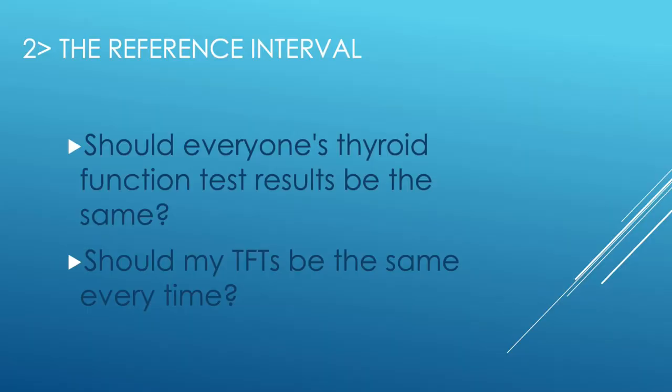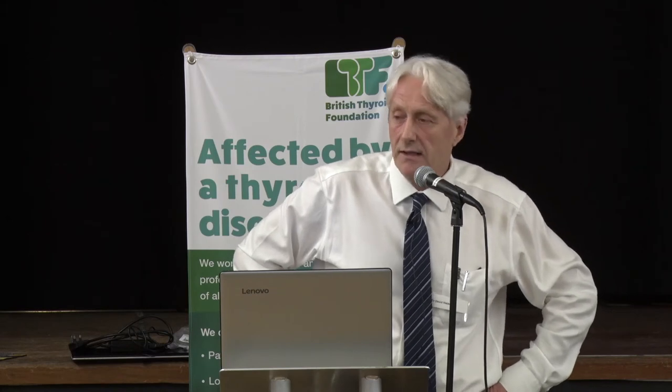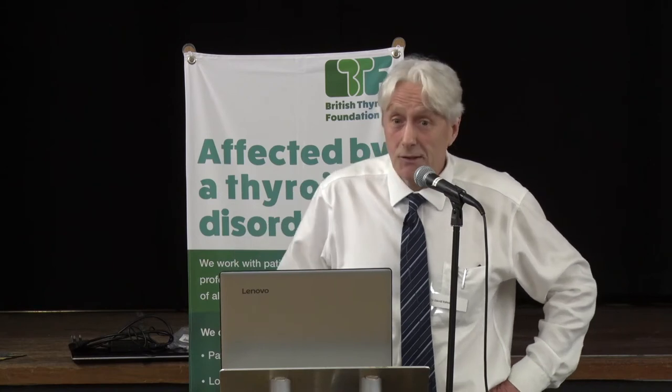Moving on to reference intervals — it's rather ironic that I've been picked to talk on this, because they're not my favourite subject. Reference intervals address the question of whether everybody's thyroid function test should be the same, and whether my result should be the same every time we measure it. To start: it's not a normal range. It's not normal, it's not a range, and it's certainly not a target.